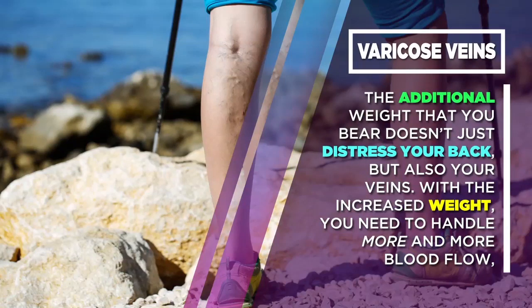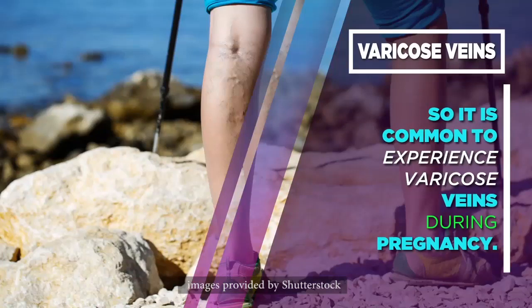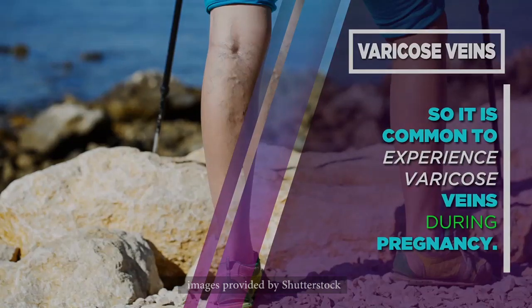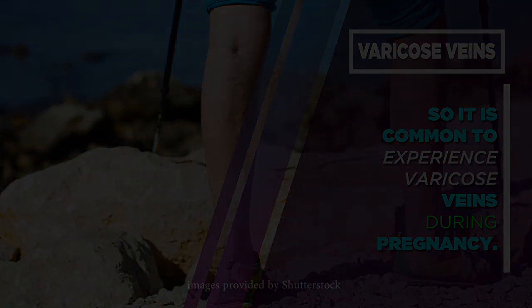Varicose Veins: The additional weight that you bear doesn't just distress your back, but also your veins. With the increased weight, you need to handle more and more blood flow, so it is common to experience varicose veins during pregnancy. Thanks for watching.